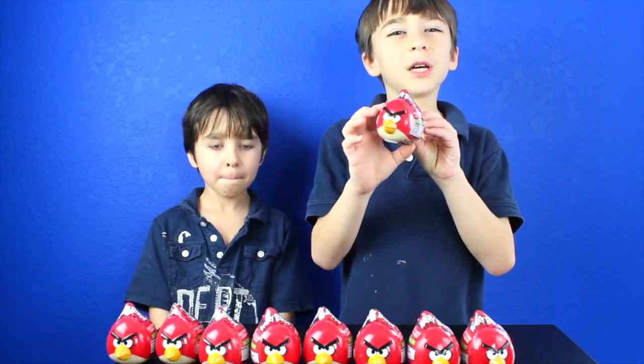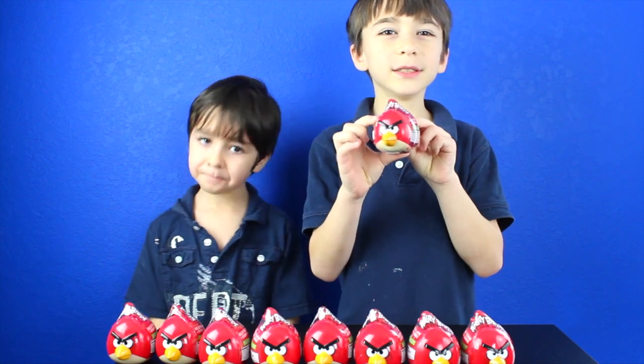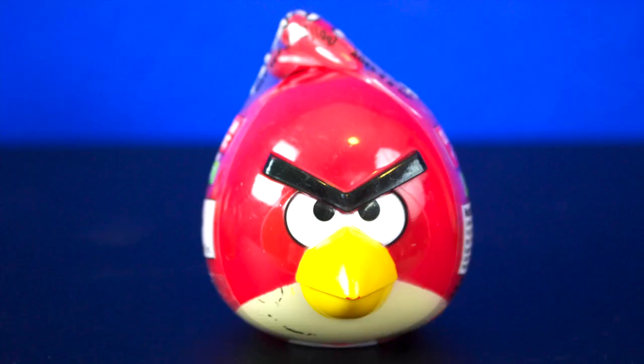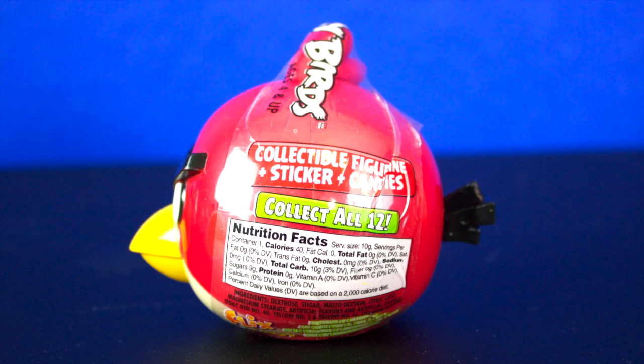Hi YouTube! We're going to open up these Angry Birds 3-in-1 candy collections and show you what's inside. Each one came with a sticker, a figurine, and candy.